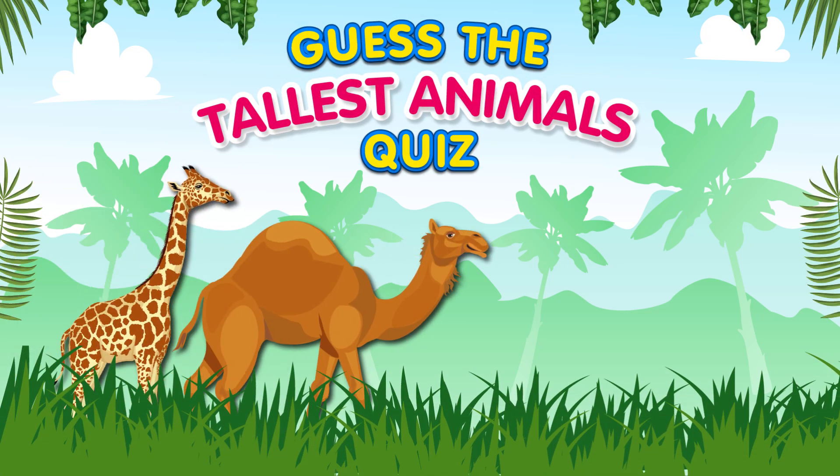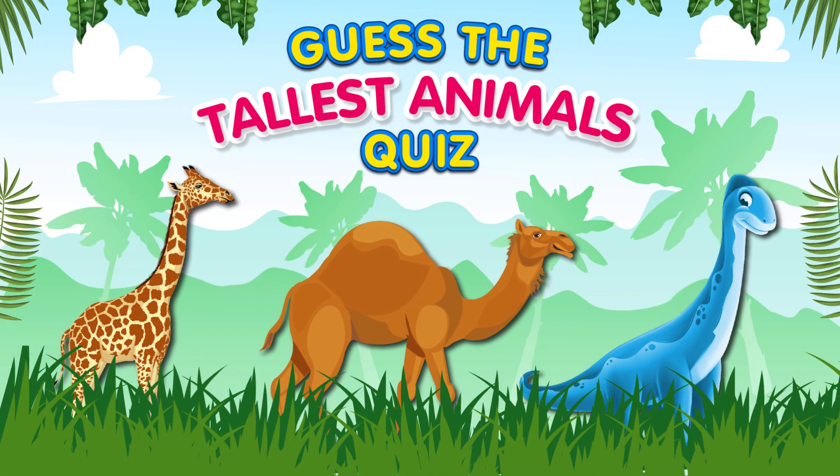Hello everyone, welcome back to our channel! Today we've got a height-centric challenge for you in the tallest animal challenge. We have three incredible animals lined up and our contestants will have to guess which one is the tallest. Excited? Let's start!